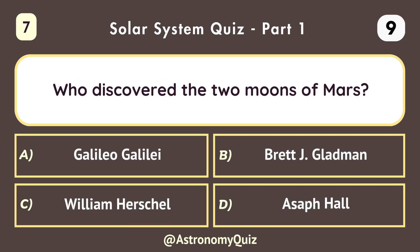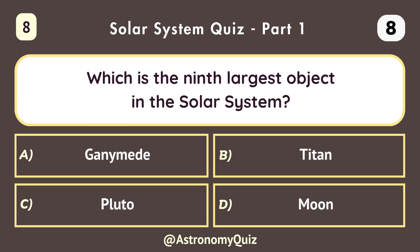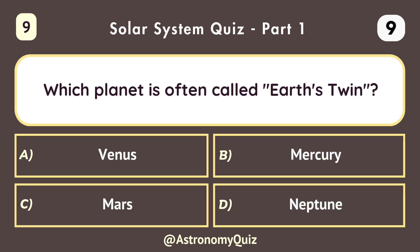Who discovered the two moons of Mars? Asaph Hall. Which is the ninth largest object in the solar system? Ganymede. Which planet is often called Earth's twin? Venus.